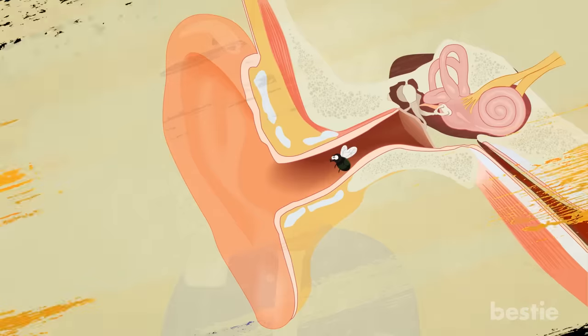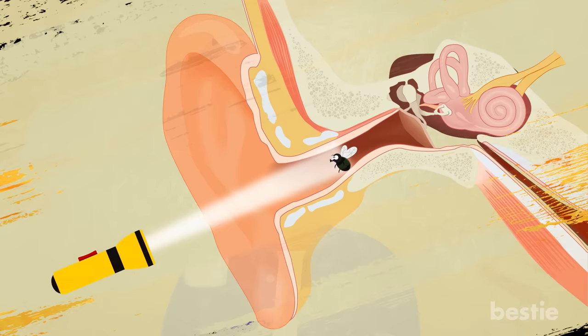If the insect does not leave, you can ask someone to shine a light into your ear. This might draw it out, but if the insect begins to burrow deeper at the sight of light, turn the flashlight off immediately and look for other measures.